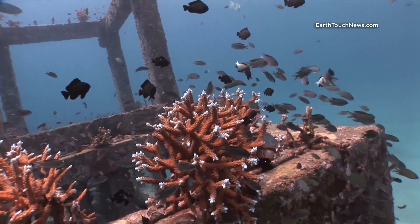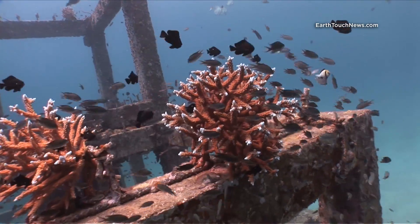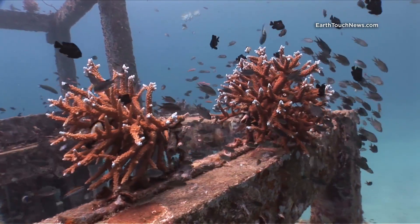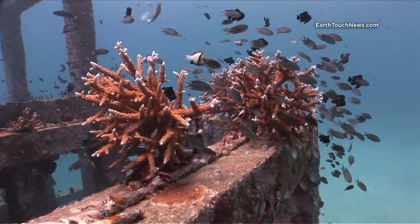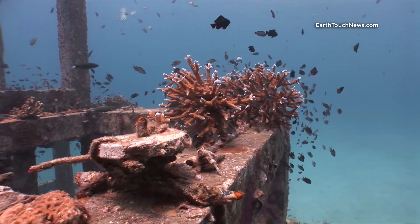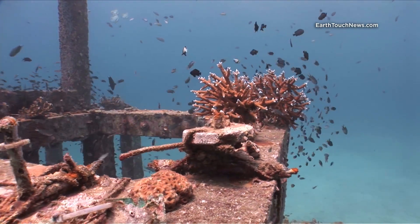This is the Acropora coral that they're growing, and it seems to be doing quite well. Those black fish there are called damselfish — I'm not sure exactly which kind, as there are hundreds of different species of damselfish.